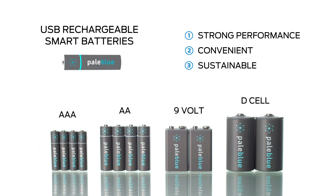Available in common sizes, Pale Blue Earth Smart batteries offer strong performance, convenient recharging, and a sustainable way to power your favorite devices.